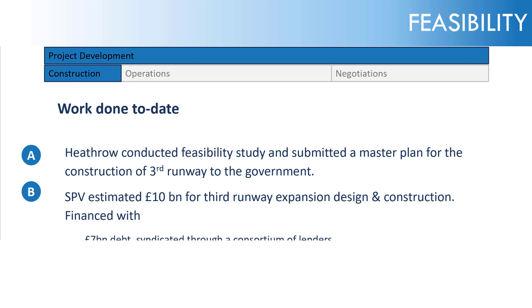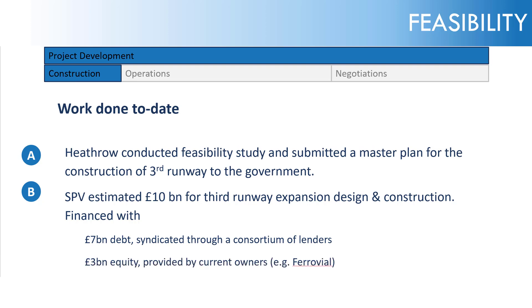So this £10 billion — let's assume it's financed with £7 billion of debt, syndicated through a consortium of lenders, and £3 billion of equity provided by Ferrovial, their current owners.